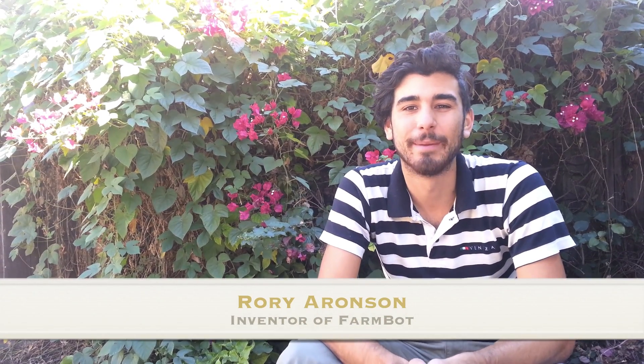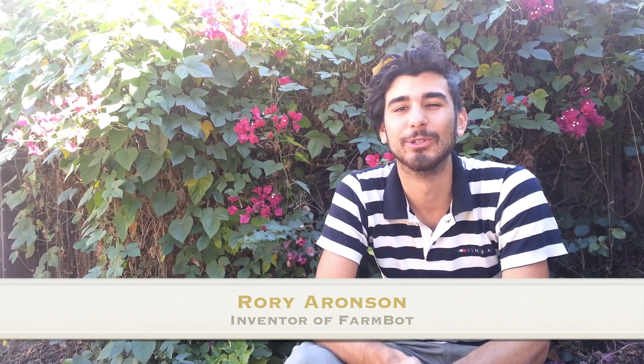Hi Shuttleworth Foundation. My name is Rory Aronson and my project is to revolutionize the way we produce food.